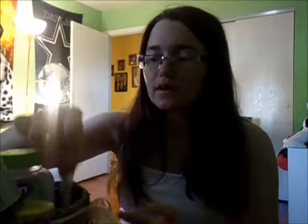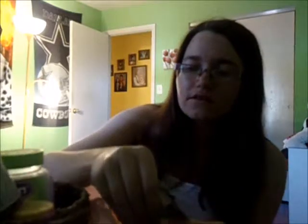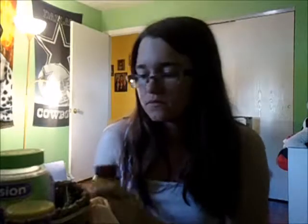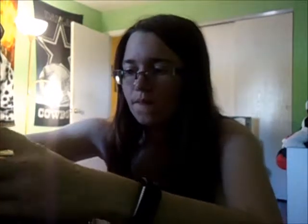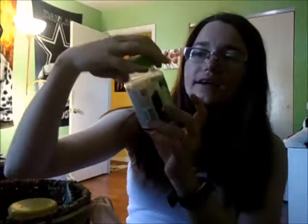Every morning I start with a probiotic — it's just easier to put the pack in the basket than to keep the box. I usually get them all out and take them together so I don't forget something. Then I take one 65mg iron supplement, two VitaFusion Women's Multivitamins, and the VitaFusion B-Complex — I only take one of those because the directions say to.